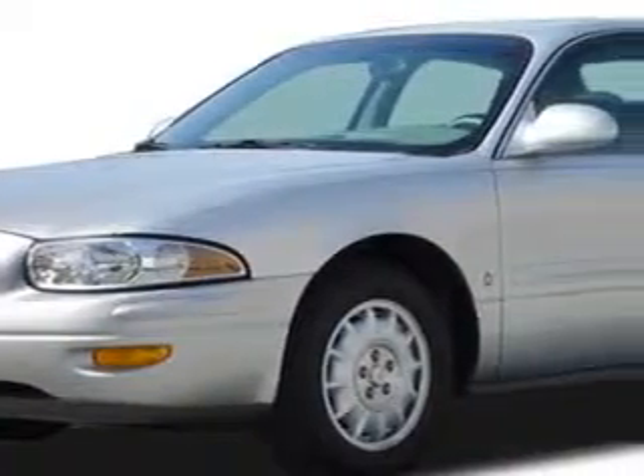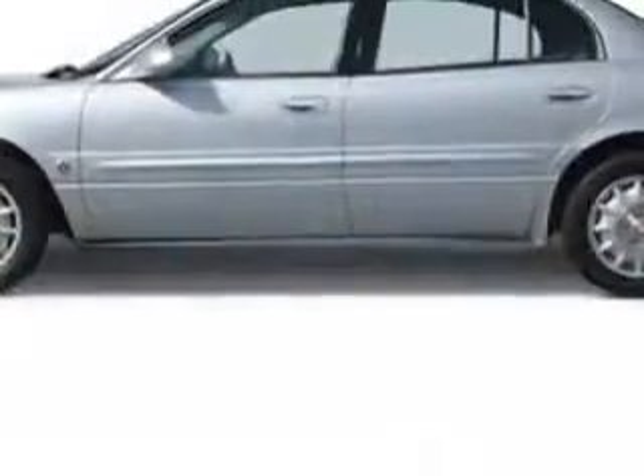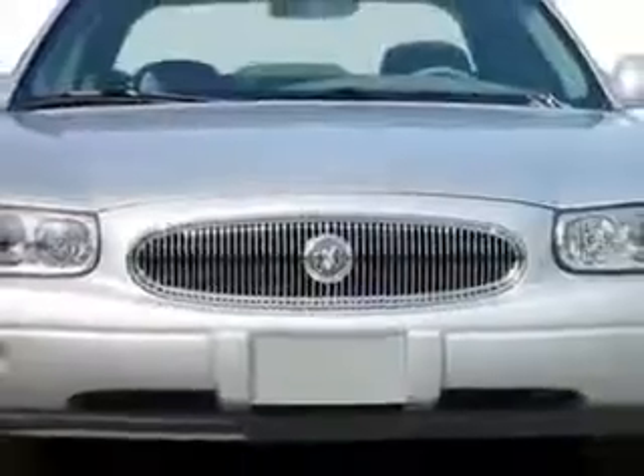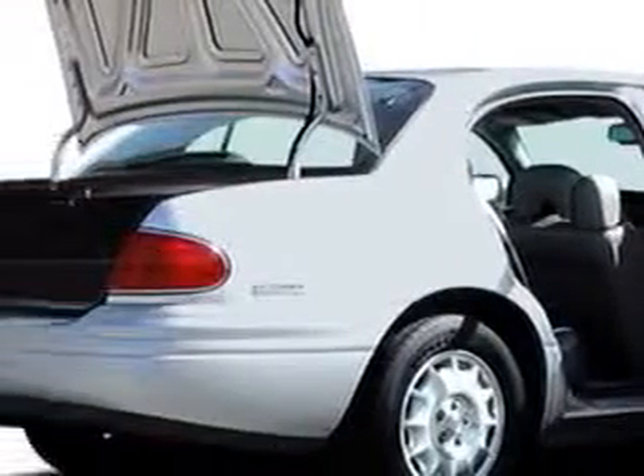Imagine driving this gray '05 Buick LeSabre, equipped with a six-cylinder engine. Enjoy an impressive 27 miles to the gallon on this gray car with features like power adjustable driver seat, front split bench seat, rear bench seats, anti-theft alarm system, self-leveling suspension, and much more.